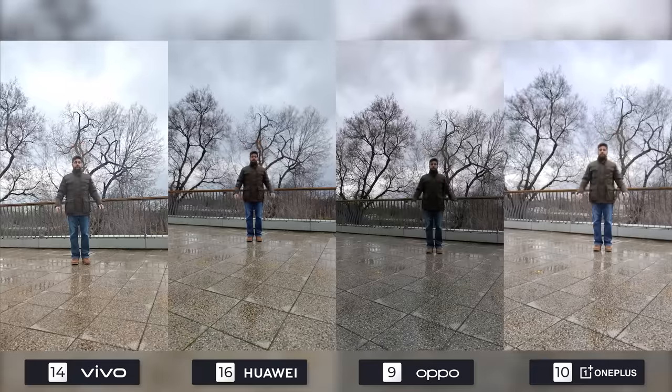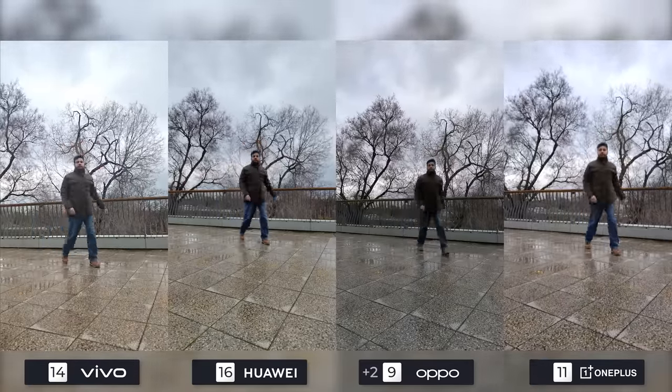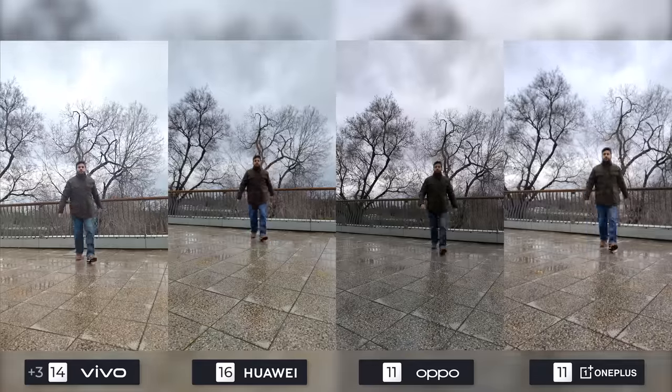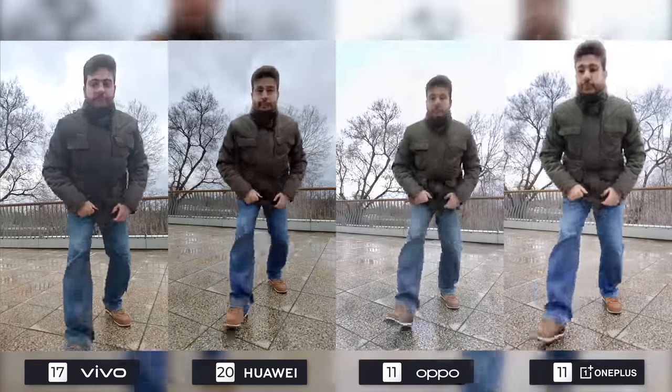Chinese phones have always struggled with front camera video quality. The OnePlus 10 Pro's software is once again inconsistent. The Find X5 Pro is too dark, the X90 Pro Plus is hazy, and the Mate 50 Pro is not amazing but still does the job.